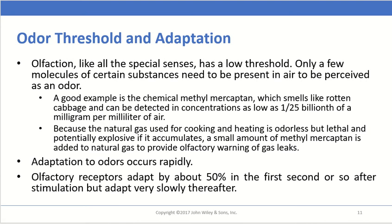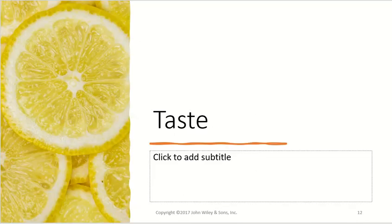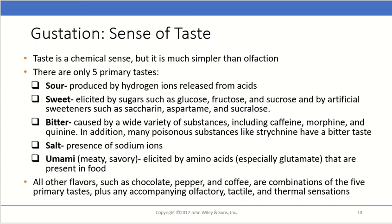The next special sense is taste, also called gustation. This is also a chemical sense but simpler than olfaction. There are only five primary tastes. Sour is produced by hydrogen ions released from acids — the more acidic a food, the more sour it tastes. Sweet is elicited by sugars such as glucose, fructose, and sucrose, as well as by artificial sweeteners like saccharin, aspartame, or sucralose, which bind to the same receptors as those sugar flavors.